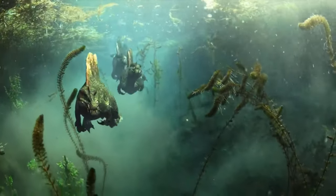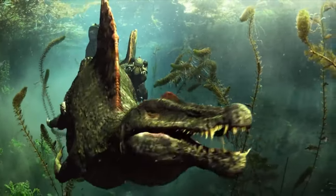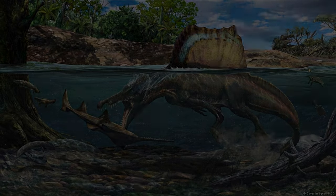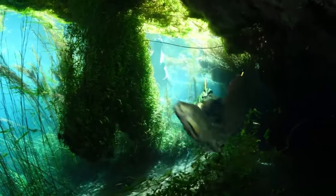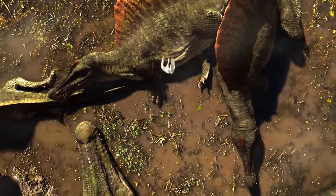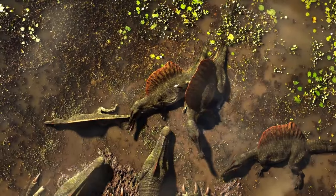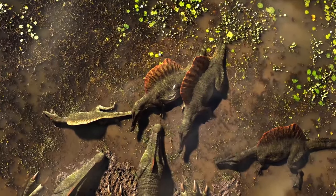Despite its size and fearsome appearance, Spinosaurus was not a very fast dinosaur, and could probably only walk or jog on land. It was discovered by a German paleontologist named Ernst Stromer in 1912, but many of the fossils were destroyed during World War II. In recent years, new fossil discoveries have helped scientists to better understand Spinosaurus and its place in the dinosaur family tree.